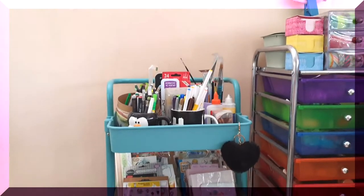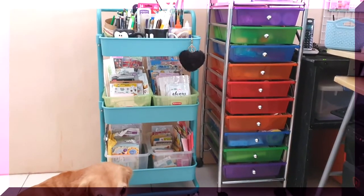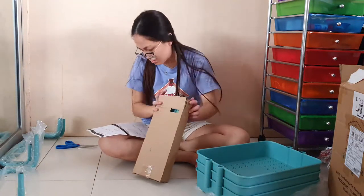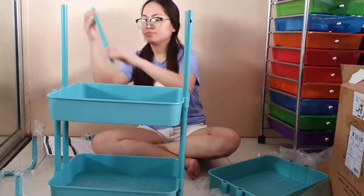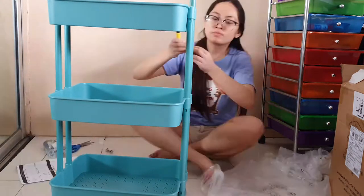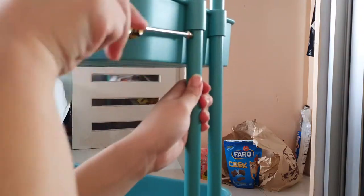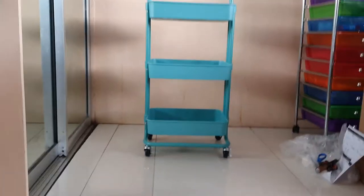The next non-stationery item I got last June is this three-tier teal-colored cart trolley for my stationery supplies. I'm still working on the contents of that cart. I got it from Shopee and I really like it because it's really easy to assemble — it comes with a manual. I really like the color; it's my favorite. It's very sturdy — the advertisement says it can carry 50 to 60 kilograms. I got the cart because I really need more storage to organize my stationery stuff.